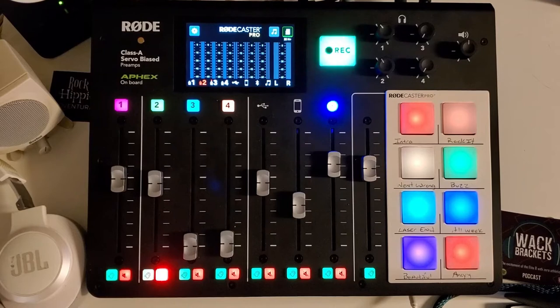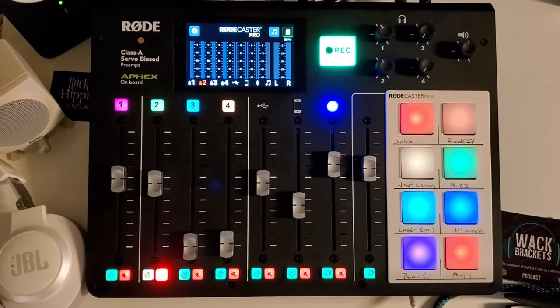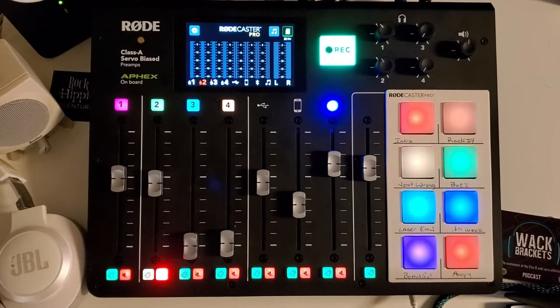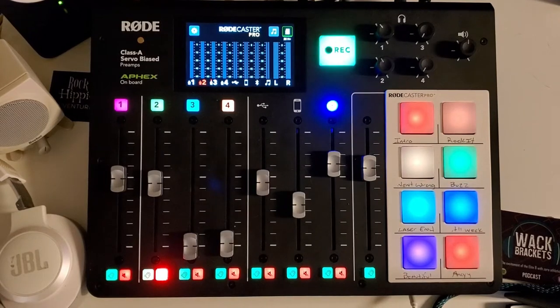The second reason I love the RODECaster Pro is something they've done a great job integrating into the board. It's not just the audio processing — the EQ, big bottom, noise gate, compression — all things that make podcasting sound great. My second favorite thing on the board would be the sound pads. I don't have to have a separate iPad, phone, or computer setup to play sounds. My intros, outros, everything is right here on this board, which makes it great and portable.